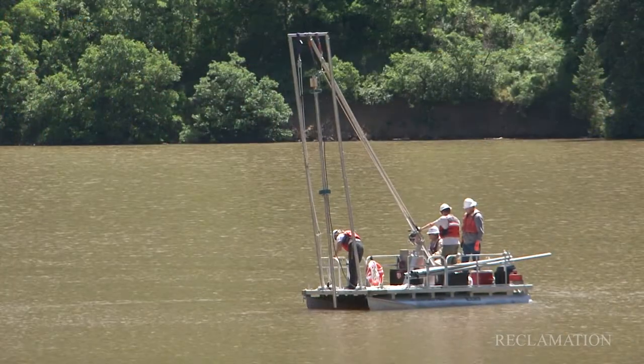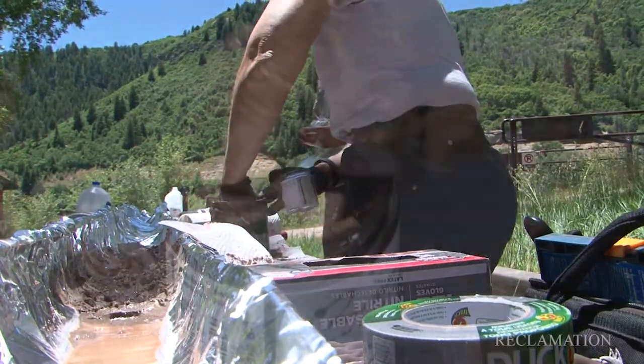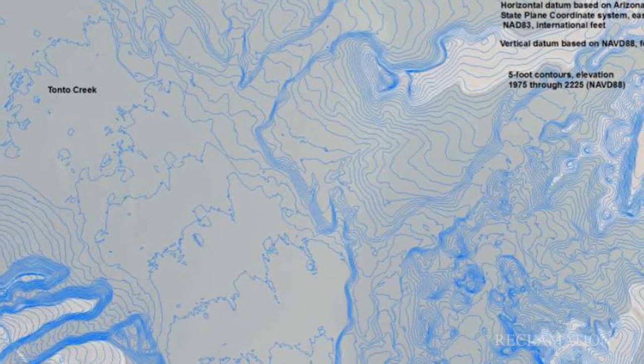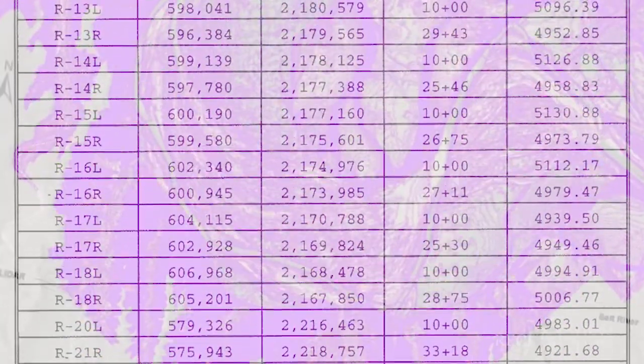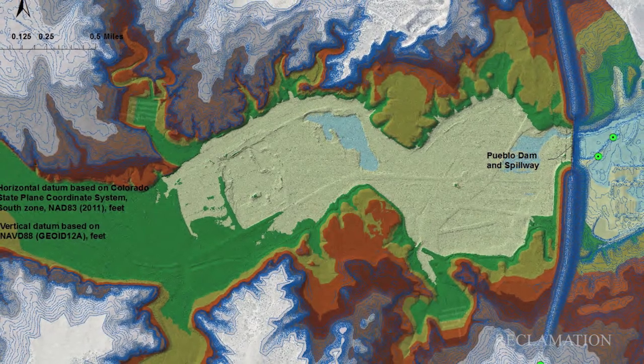The current methods to measure reservoir sedimentation are twofold. The first is direct measurement, where you have a boat with a depth sounder and GPS mounted to it, and you map the bottom of the reservoir and compare that map to an older survey. The second way is indirect, using modeling techniques — whether empirical, analytical, or physically based — to estimate the amount of sediment accumulation in a reservoir.